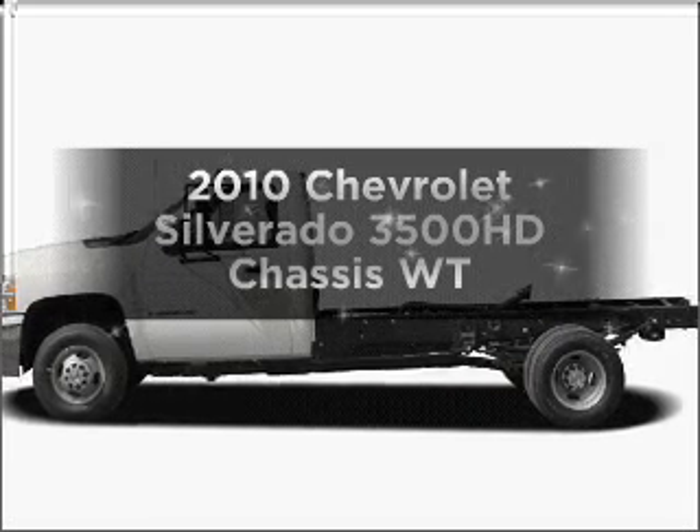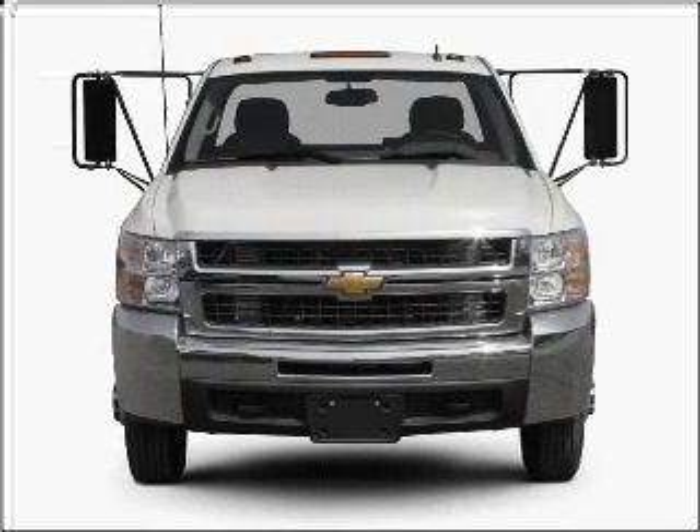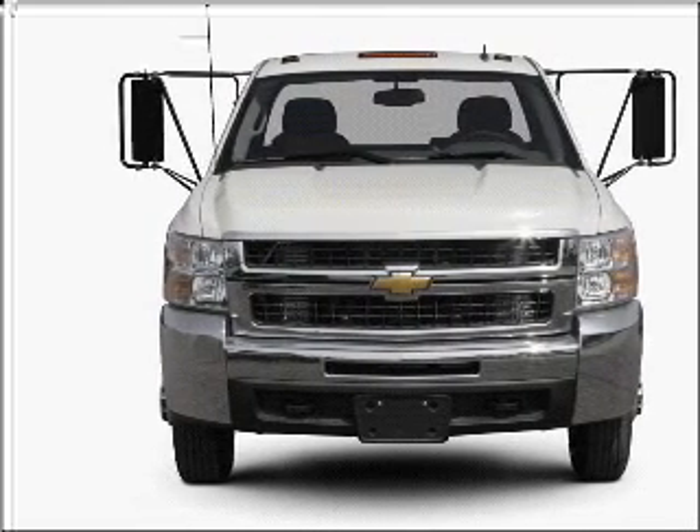Get noticed in this 2010 Chevrolet Silverado 3500 HD chassis. Everything you need under one roof with this great vehicle.